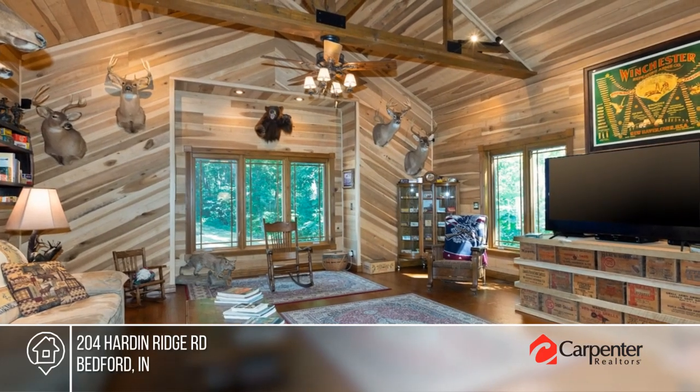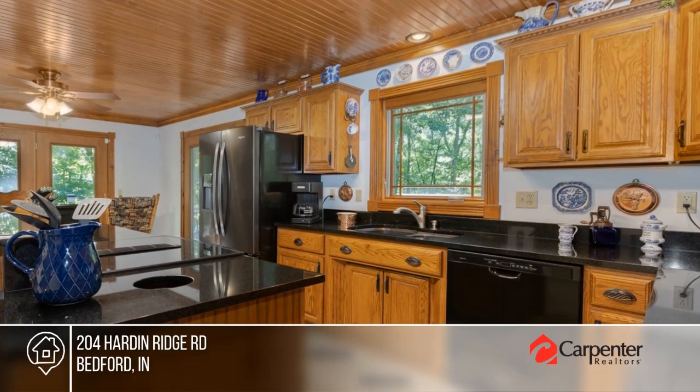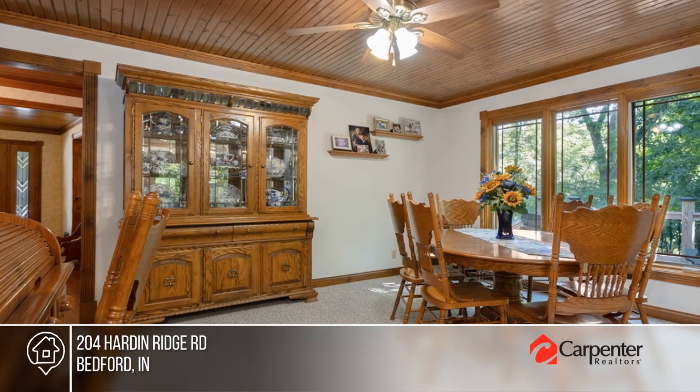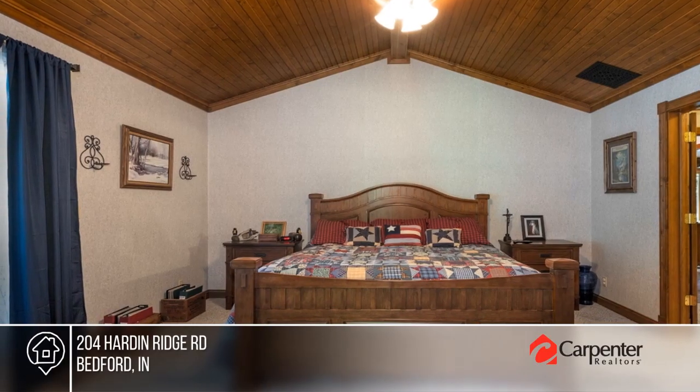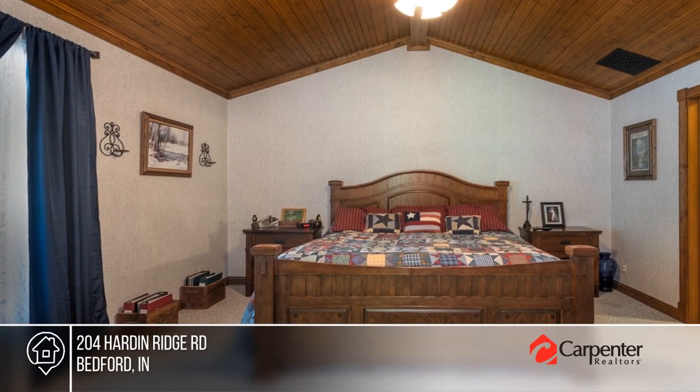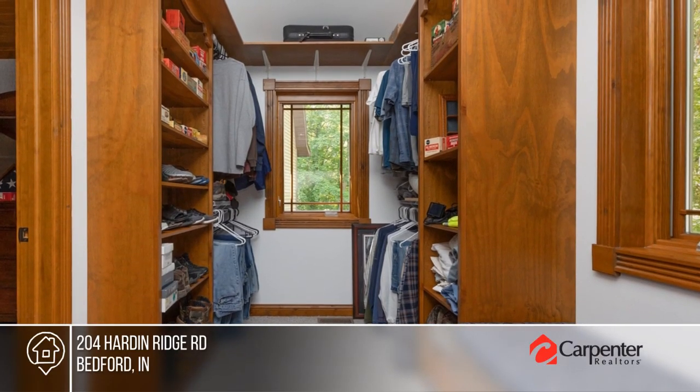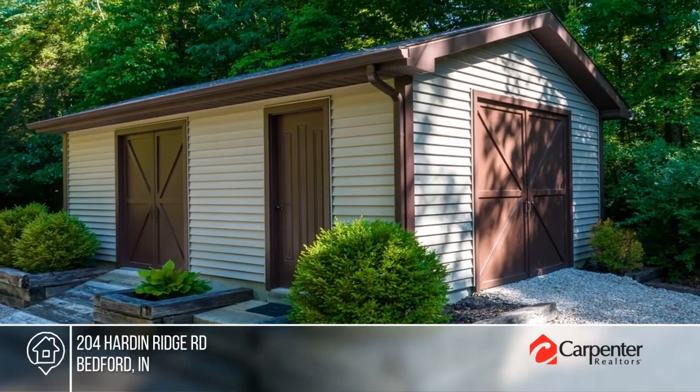Don't miss this simply stunning estate on over 27 heavily wooded acres, only a short drive from Lake Monroe. This four bed, two and a half bath home features a great room with vaulted ceilings and porch access, a primary bedroom with custom Amish built cabinetry in the walk-in closet, and granite countertops in the kitchen.